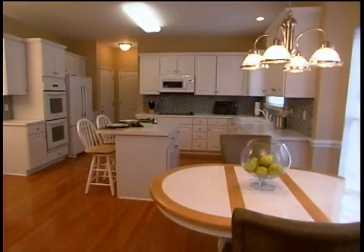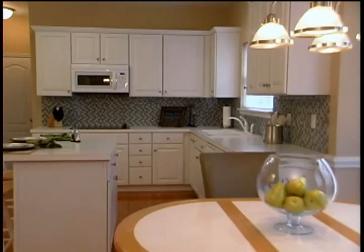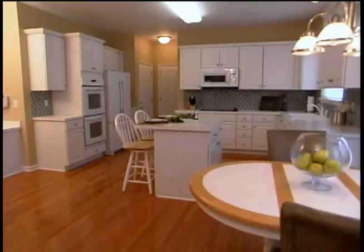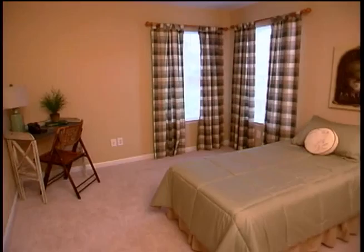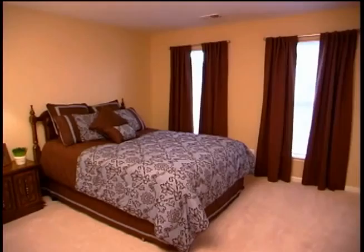Updated with a new tile backsplash, new fixtures, and double ovens, the classic white kitchen is well-equipped as well as beautiful. There's a convenient center work island and bar, a built-in microwave and dishwasher, a smooth cooktop, work desk, pantry, and a spacious breakfast room, all defined by gleaming hardwoods. The entire home has been freshly painted and there's hardwood flooring in the entry, powder room, kitchen, and breakfast room. The rest of the home has brand new carpet.